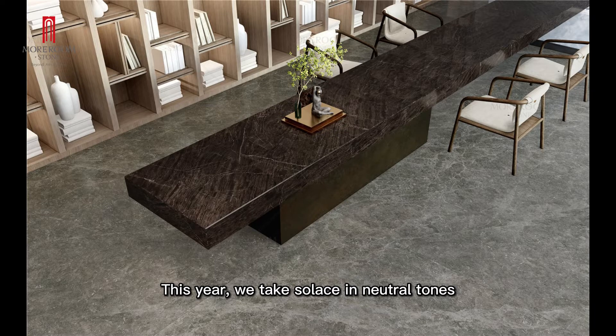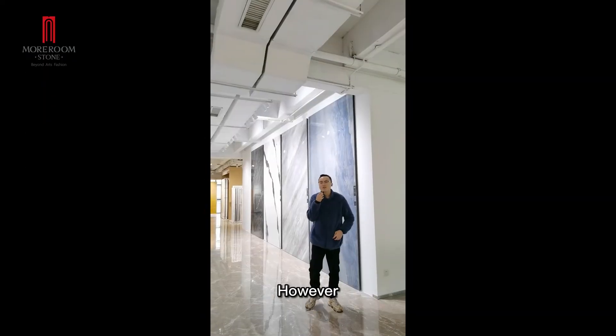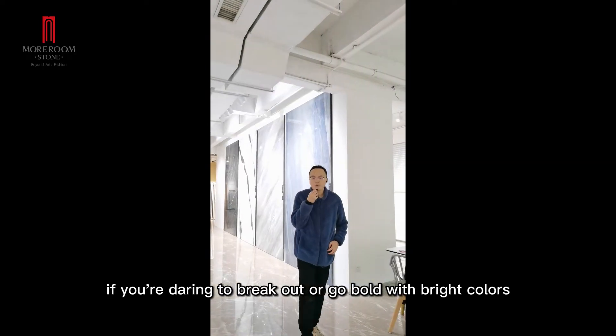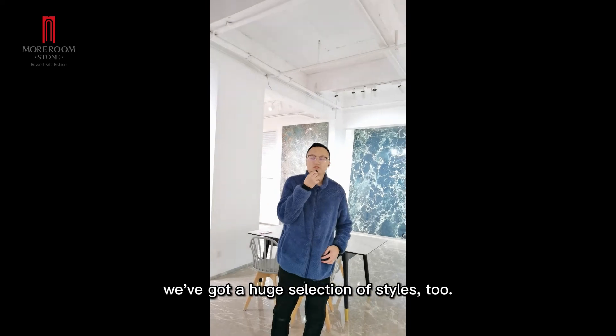This year, we take solid and natural tones that invoke a sense of warmth and comfort. However, if you are daring to break out and go bold with a bright color, you will find a huge selection of styles too.